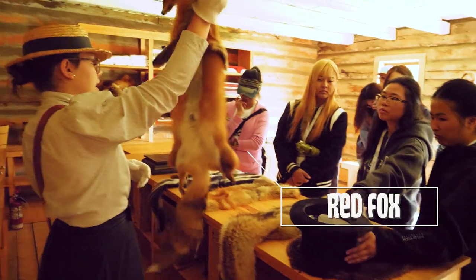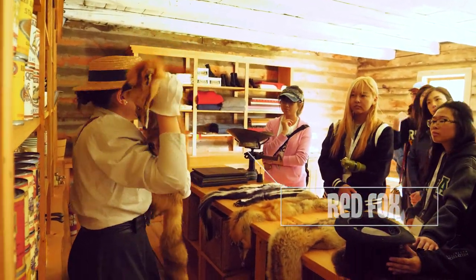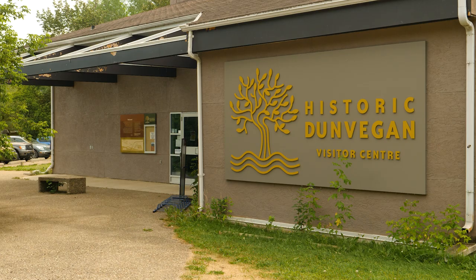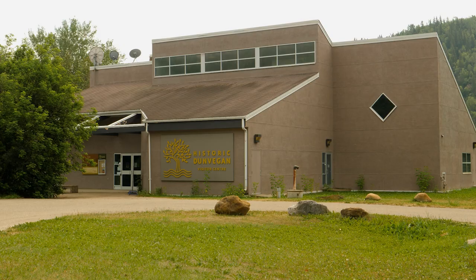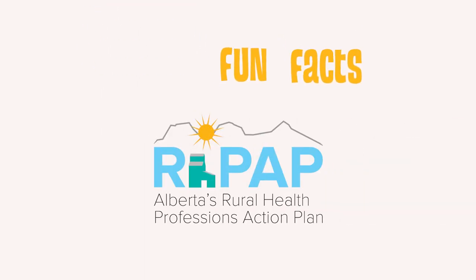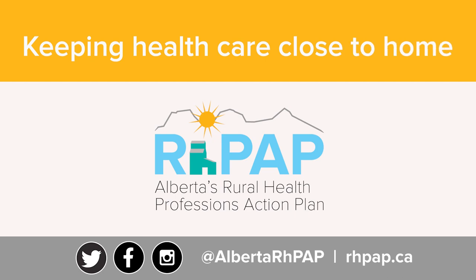This is our skunk fur, and believe it or not, skunks were actually popularly traded in the fur trade. Fur trading declined in the early 1900s and the Hudson's Bay post at Dunvegan shut down in 1918. But you can relive the memories at Historic Dunvegan Provincial Park. The visitor center is open from the long weekend in May to the long weekend in September. Friday Fun Facts is brought to you by Our Path, Alberta's Rural Health Professions Action Plan — keeping health care close to home.